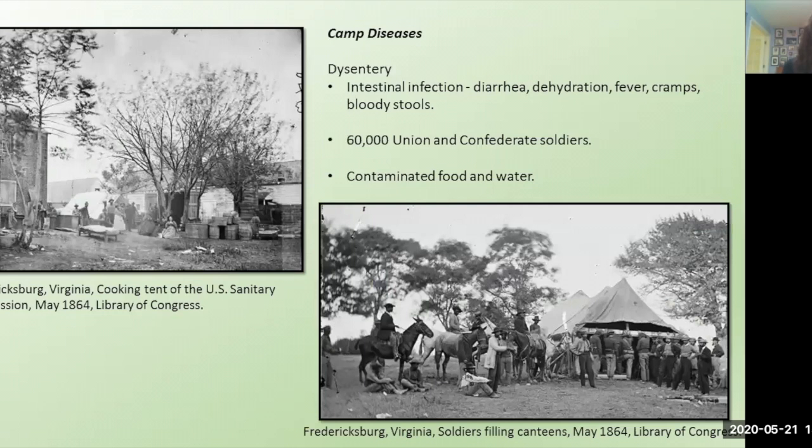Camp diseases circulated in overcrowded conditions with bad hygiene, poor nutrition, over-exhaustion, and bad sanitary measures. The four most common camp diseases were dysentery, typhoid, pneumonia, and malaria. The most common cause of death was dysentery — an acute intestinal infection causing severe diarrhea, dehydration, fever, cramps, and bloody bowel movements, caused by ingesting food or water contaminated with bacteria or parasites. Having open latrines by water sources where soldiers filled their canteens, decomposing food with circulating flies, and no handwashing was a major problem. More than 60,000 soldiers in both the North and the South had a recorded cause of death as diarrhea or dysentery.